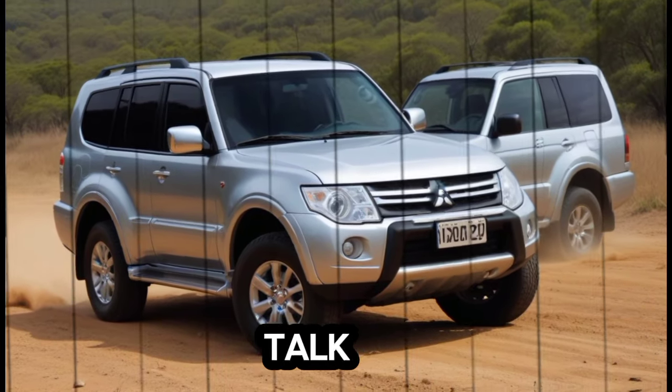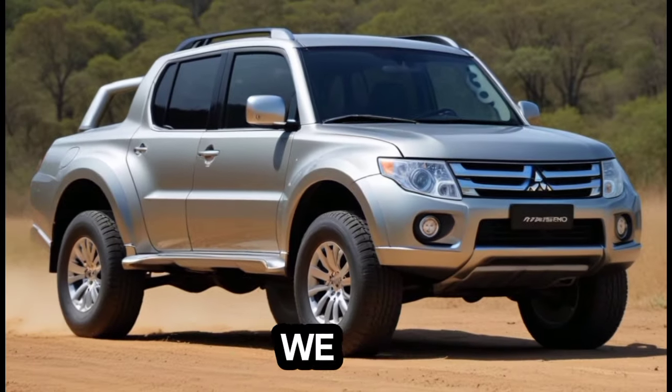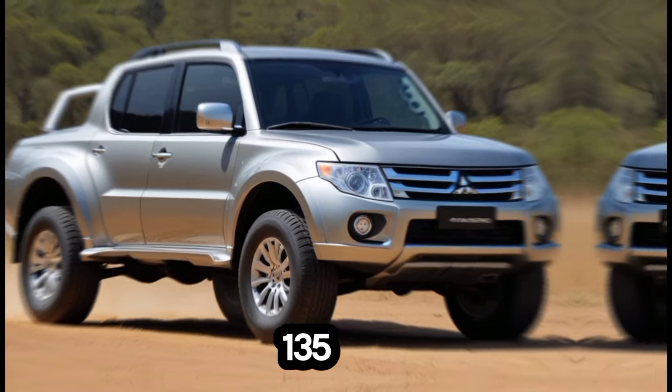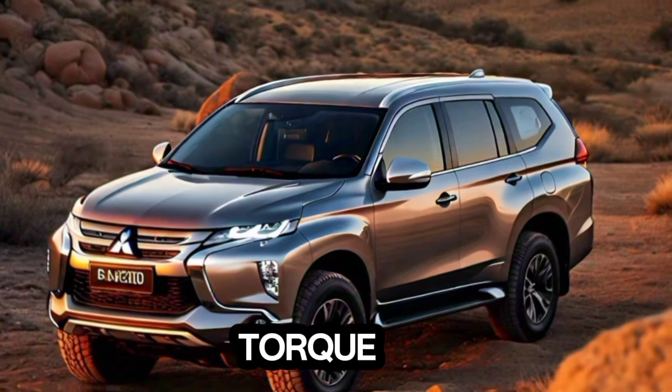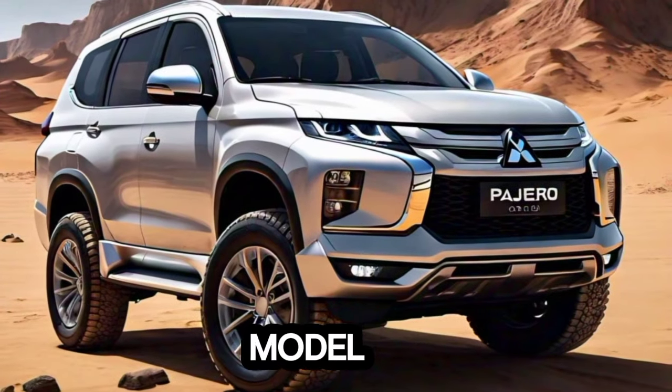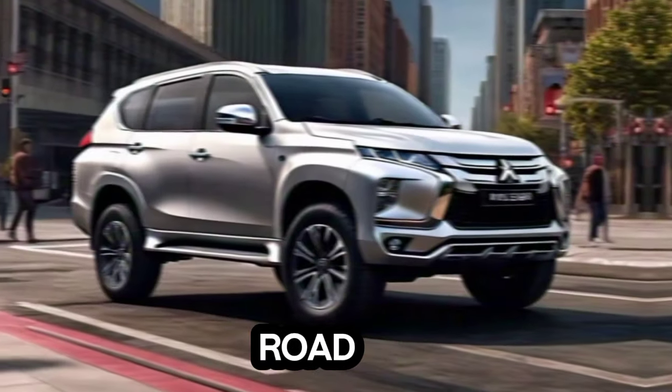Now let's talk performance — this is where the Pajero truly shines. While specifics are still under wraps, there are whispers of a power increase. We're looking at an estimated 135 kilowatts and a whopping 430 newton-meters of torque. That's a 2-kilowatt bump compared to the outgoing model, and the extra torque should translate to confident towing and strong off-road capability.